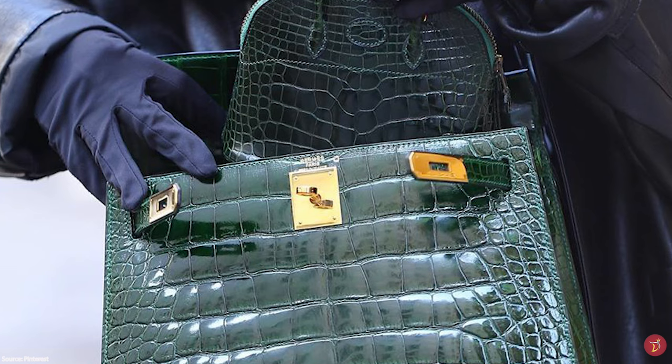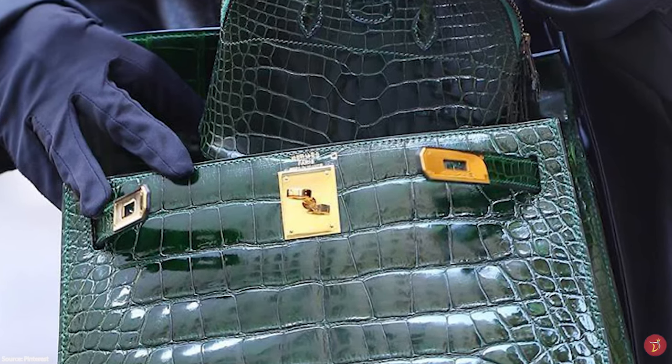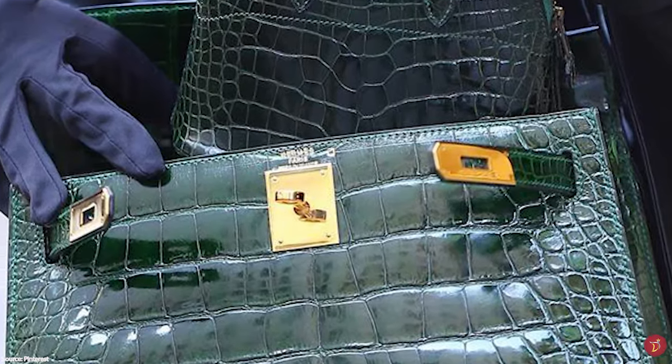For almost a century, the Hermès Kelly bag has been an icon transcending fashion as a keepsake and heirloom.